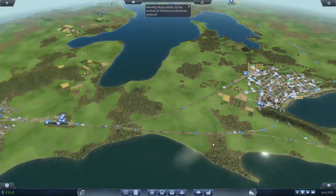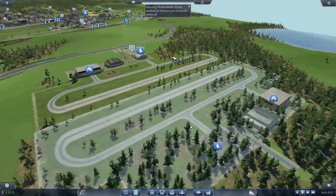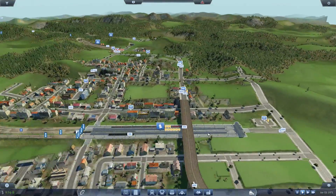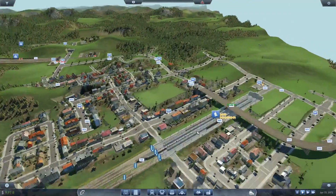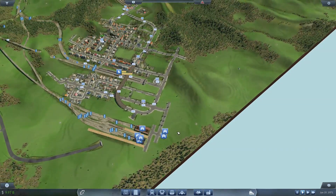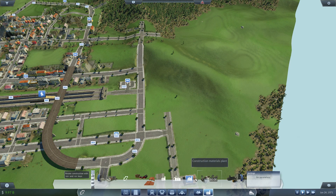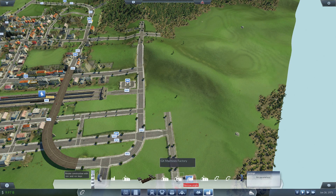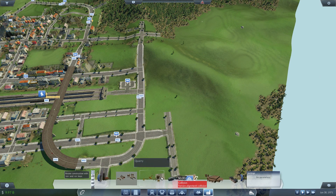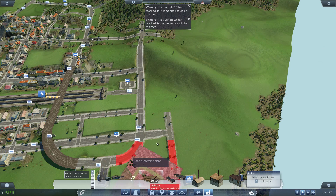The next thing we're going to do - we're really focusing on freight in this video - we've got this freight airport here. We're going to be starting to use planes a little bit more. Obviously we need somewhere to make the Philadelphia cheesesteak - that's as if it's actually made in Philadelphia! I feel like sticking the factory right here would be quite nice. So let's do that - let's find a food factory. Not a farm, not an oil refinery, not a goods factory, not a steel mill - there it is, food processing plant.